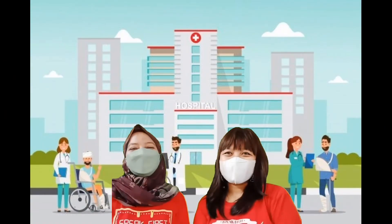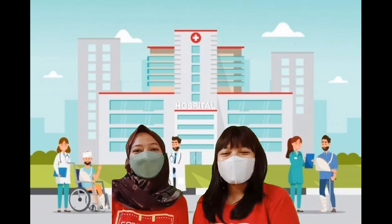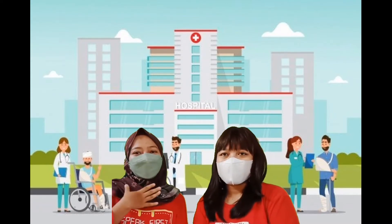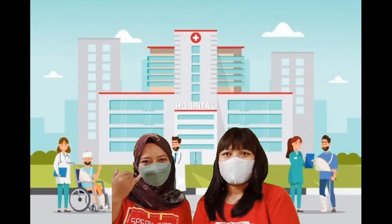Hi friends, today Ms. Danny and Ms. Houston will do a role play. Ms. Danny will be a patient and Ms. Houston will be a doctor. Let's get started.